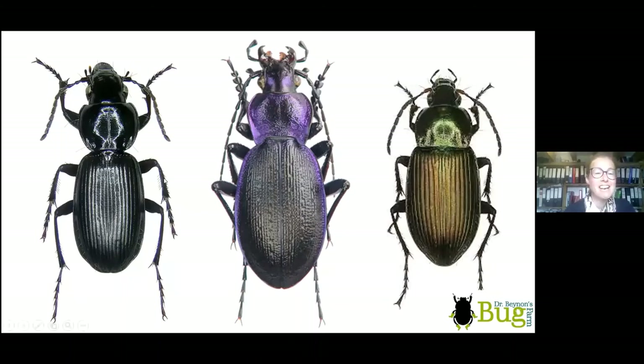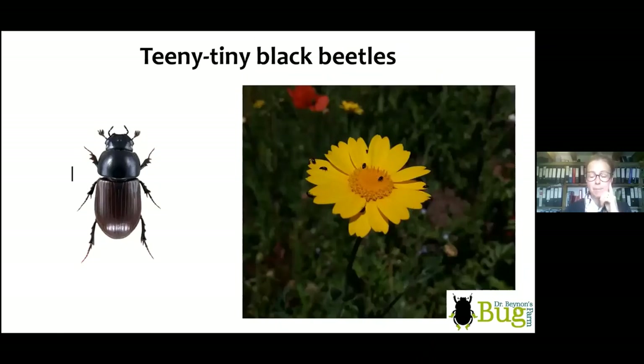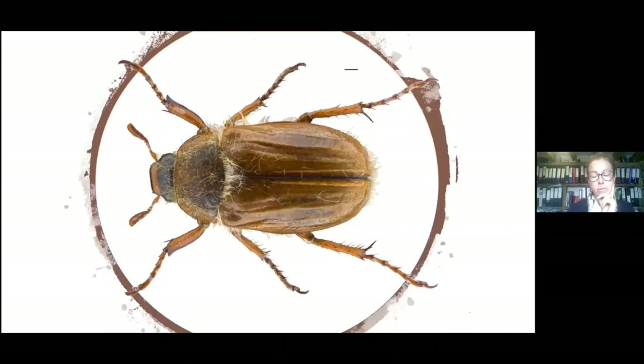Other big black beetles you may see are ground beetles — generally long-legged and running really fast across the coastal path, hunting. You'll see violet ground beetles and black clock beetles. There are also some nice rarities on the coast path. You'll also see tiny black beetles on flowers — pollen beetles feeding on pollen on things like thrift, and small black dung beetles like Aphodius ater in the dung.